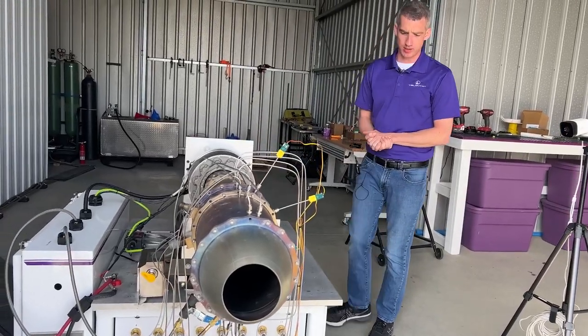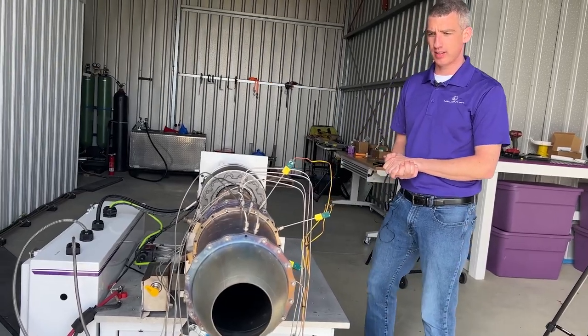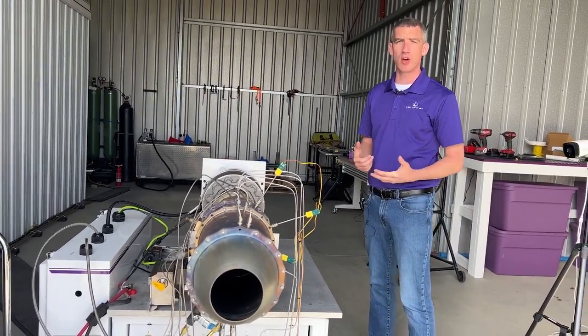So this is an after-burning turbojet. It's the most advanced one on the market right now and it's at a size and scale to power a UAV up to Mach 2.